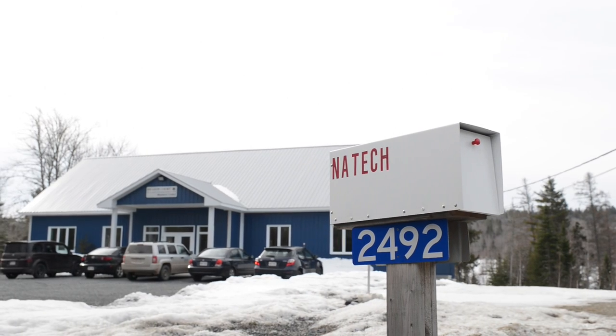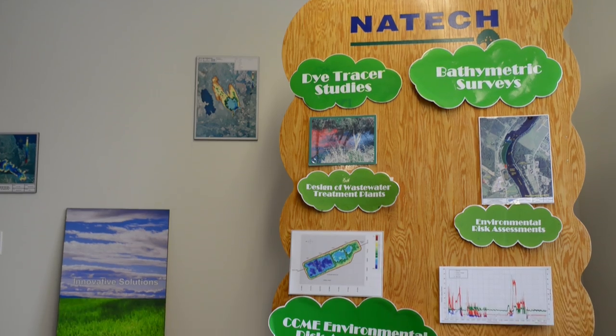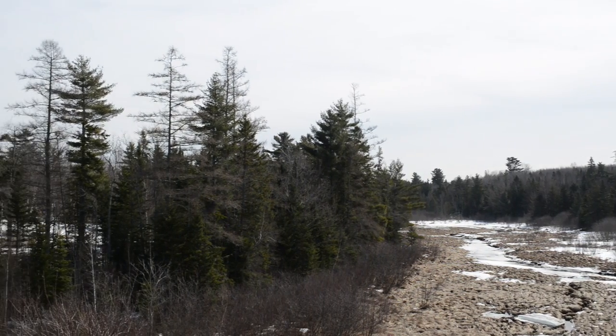Natak Environmental Services Incorporated of Hanwell, New Brunswick, has been in the business of water and wastewater design for 20 years. The environment is an important part of everything they do.